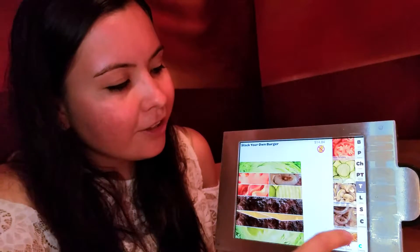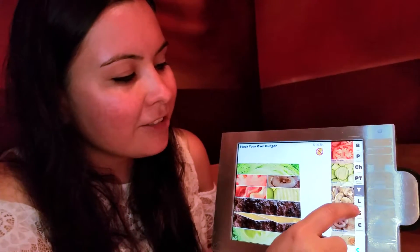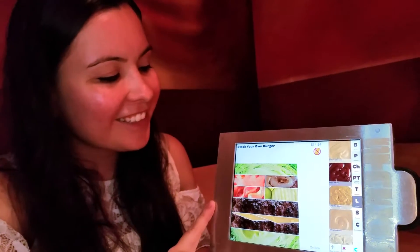We put onions on here. Are there pickles? Yeah, we already got them — pickles are on. Now for sauces — I want to make sure I'm getting all your sauces. That looks good.